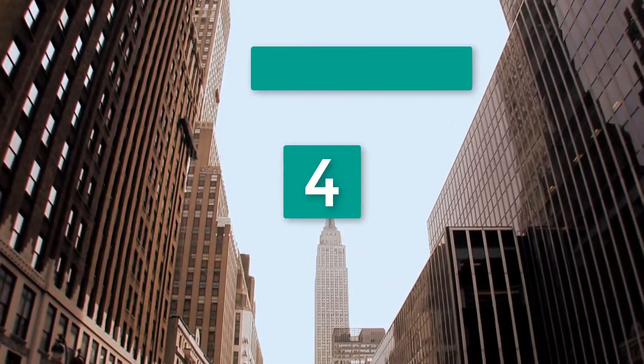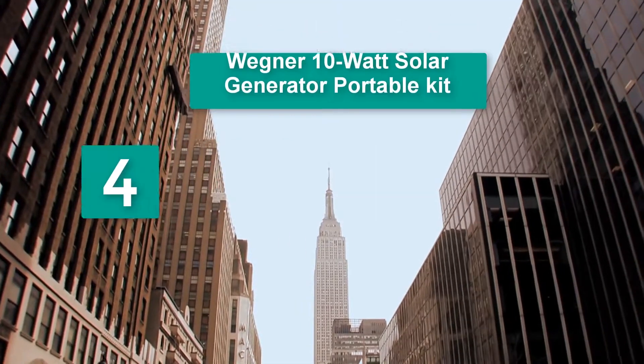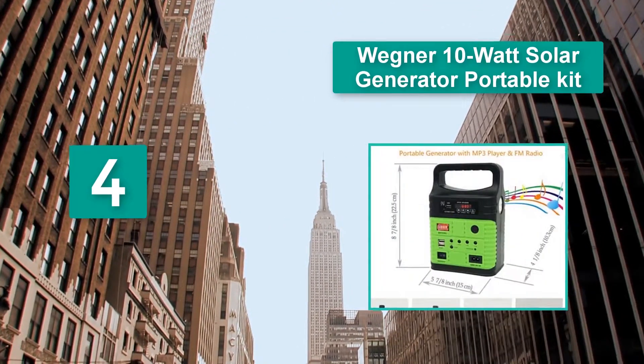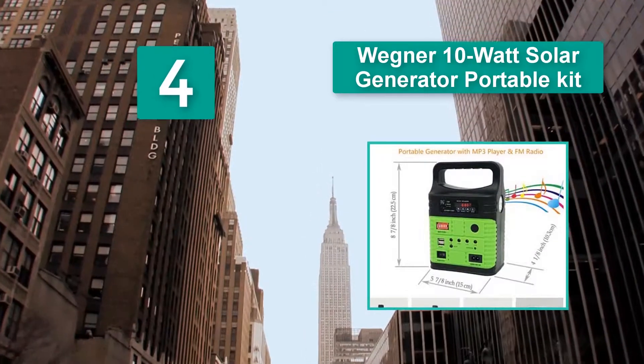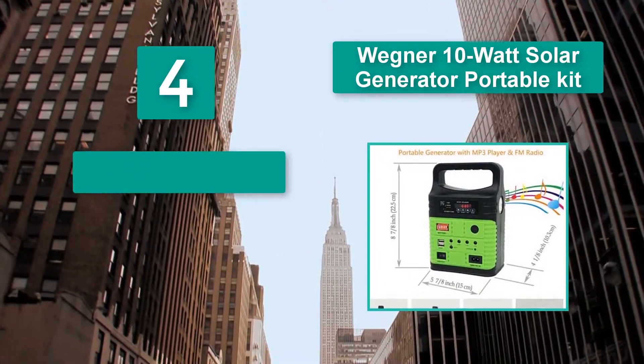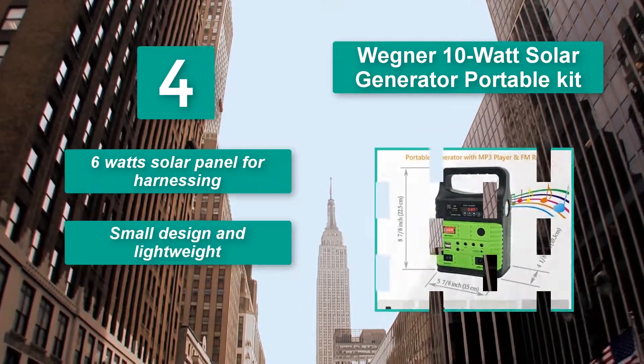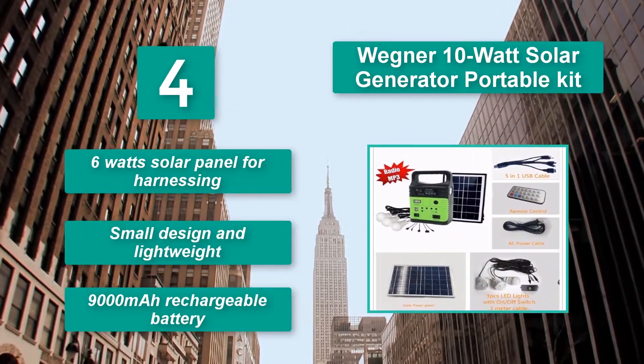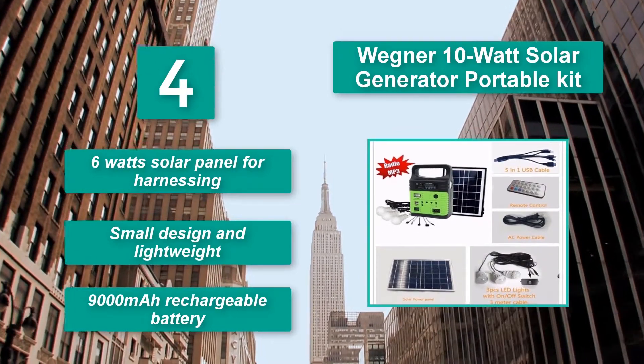Number 4: Renegy 10 Watt Solar Generator Portable Kit. The solar generator kit may not be huge, but it provides adequate power for small devices. It works well with mobile phones, tablets, and cameras. Features a 6 Watt solar panel for harnessing energy, with a small, lightweight design and a 9000 mAh rechargeable battery.